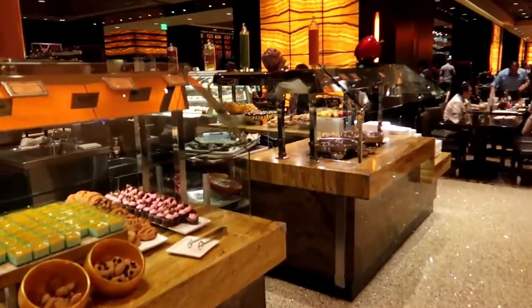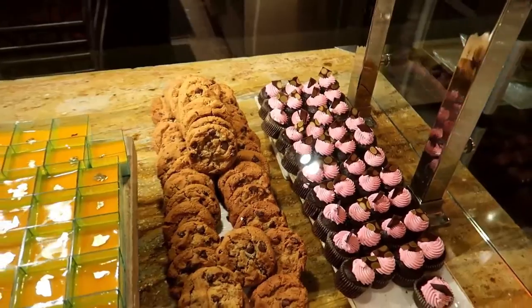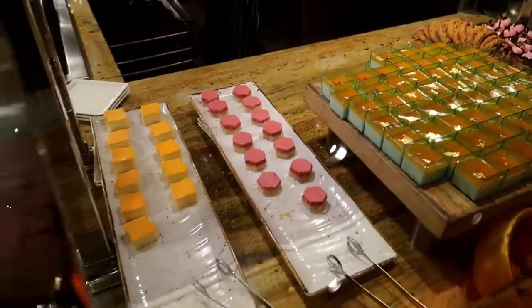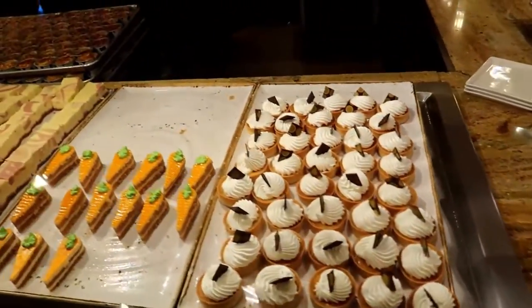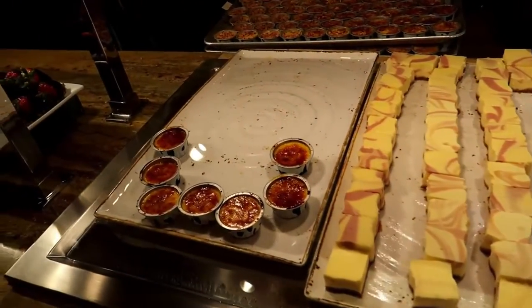But we have got the dessert section to get round. Check it out — all your cookies, all your cakes. Beautiful. The sugar free ranges, plenty of that as well. Gluten free food, sugar free — it's all good. The crème brûlée.